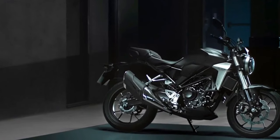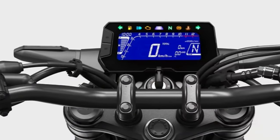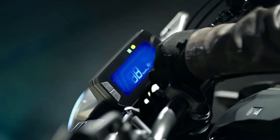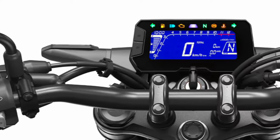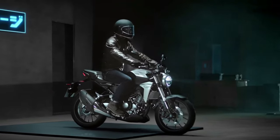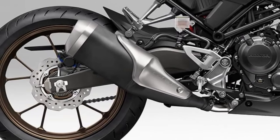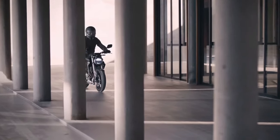The CB300R maintains its minimalist and modern design ethos, characterized by sharp lines, an aggressive stance, and premium finish, blending neo-retro styling elements with contemporary touches that appeal to both new riders and seasoned enthusiasts. Powering the CB300R is a responsive 286cc single-cylinder engine designed to deliver a balance of performance and fuel efficiency, known for its smooth power delivery across the rev range, making it suitable for various riding conditions.